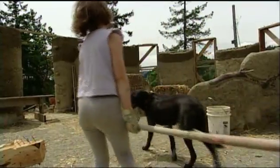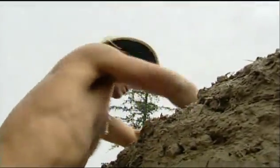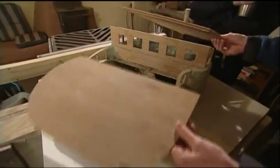On three hectares of land outside of Victoria, British Columbia, an eco-political experiment is underway. Can you build a sustainable, affordable home that — and here's the kicker — meets code?